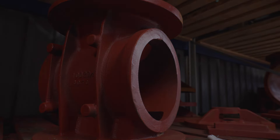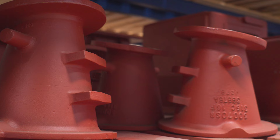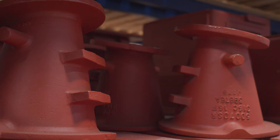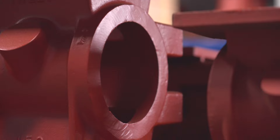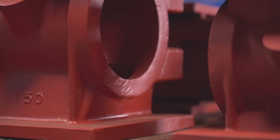Rotolock provides rotary valves and other bulk handling equipment all over the world, servicing many industries — foods, pharmaceuticals and agriculturals. We provide valves in aluminium, cast iron, and stainless steel.